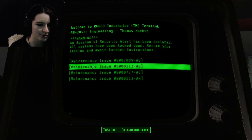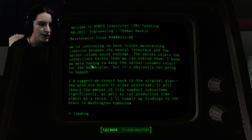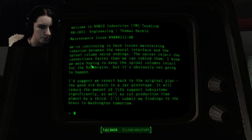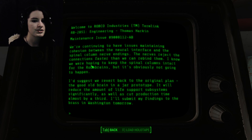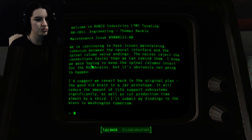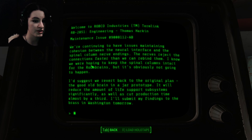Unfortunately, this subject is a total loss. We'll have to just write it off as bad luck and switch polishing compounds immediately. Wow, yep. There goes someone's life — write it off as a total loss. We're continuing to have issues maintaining cohesion between the neural interface and the spinal column nerve endings. The nerves reject the connections faster than we can re-bind them.